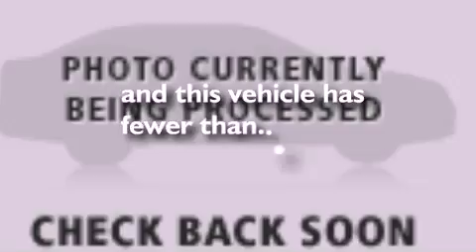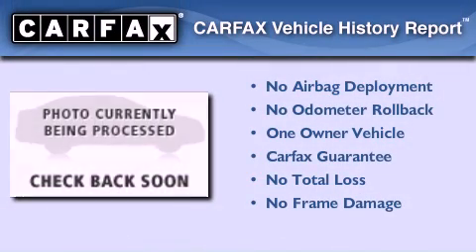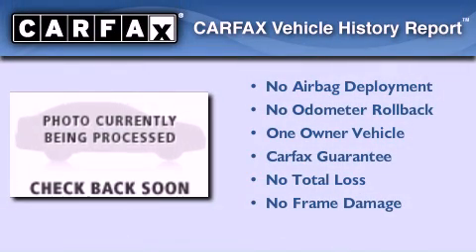This vehicle has fewer than 17,000 miles on the odometer. This Ford has had only one owner, and it qualifies for the Carfax buy-back guarantee.